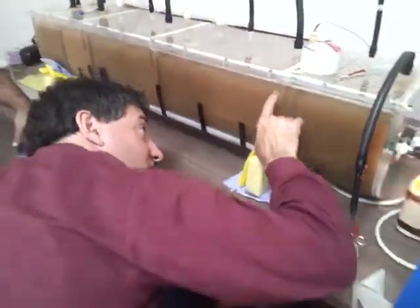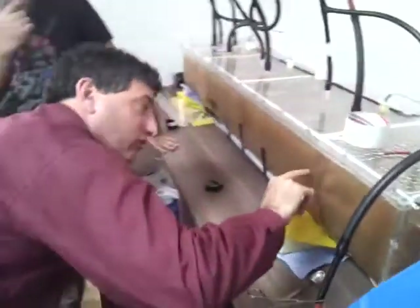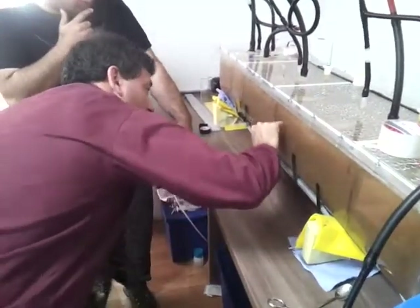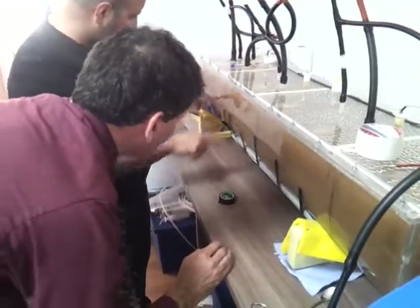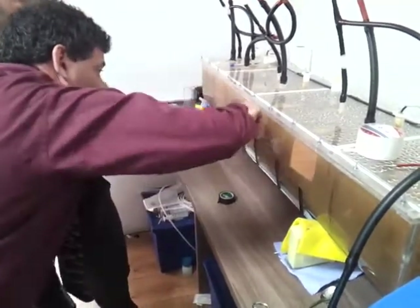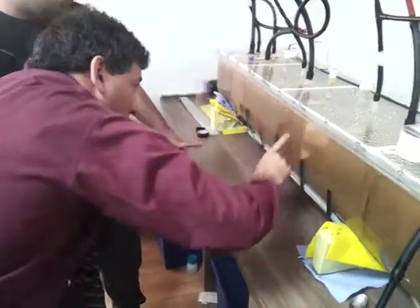I see this baffle goes down to here. No — they're all in the same level. And so it flows like this. That's true.